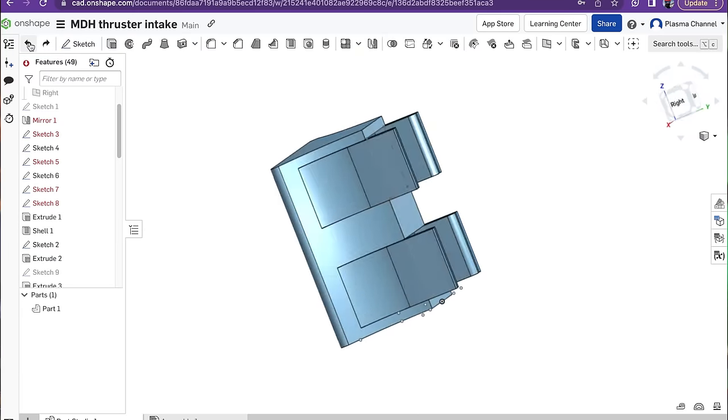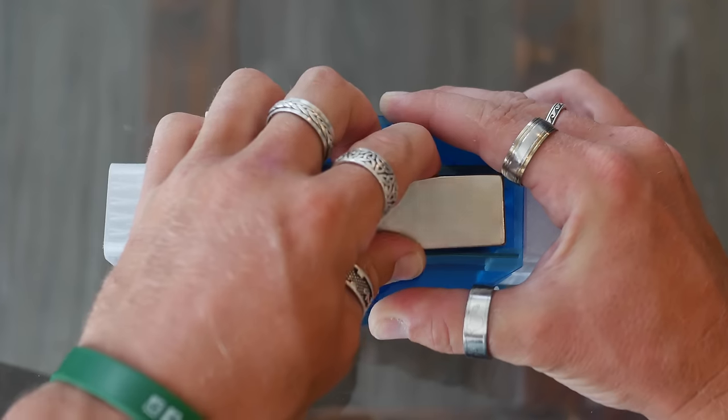MHD thrusters have been popularized by Hollywood and then put into actual practice by the Yamada One boat over in Japan, so I set out to build the most compact and powerful thruster I possibly could.